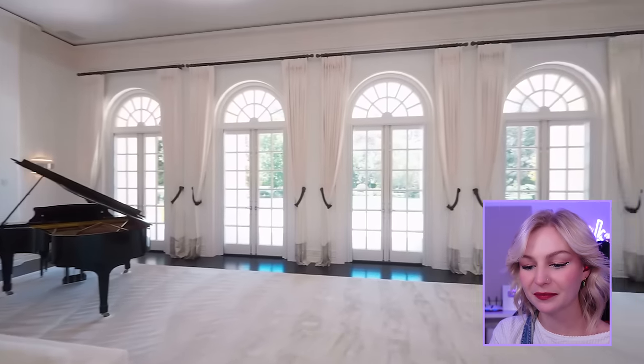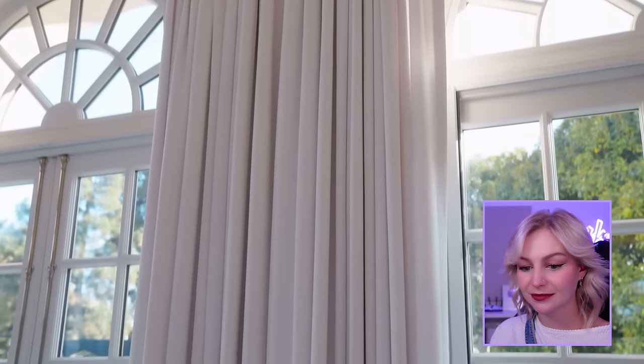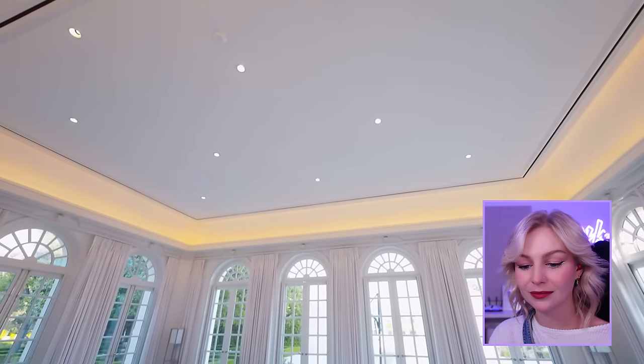Here's the front door going through this great entry hall to the formal living room. Look at these couches. Five sets of french doors all open to the incredible grounds. Five sets of french doors — that's probably their biggest decision of the day: which door do I walk through? One, two, three, four, or five? So many decisions.